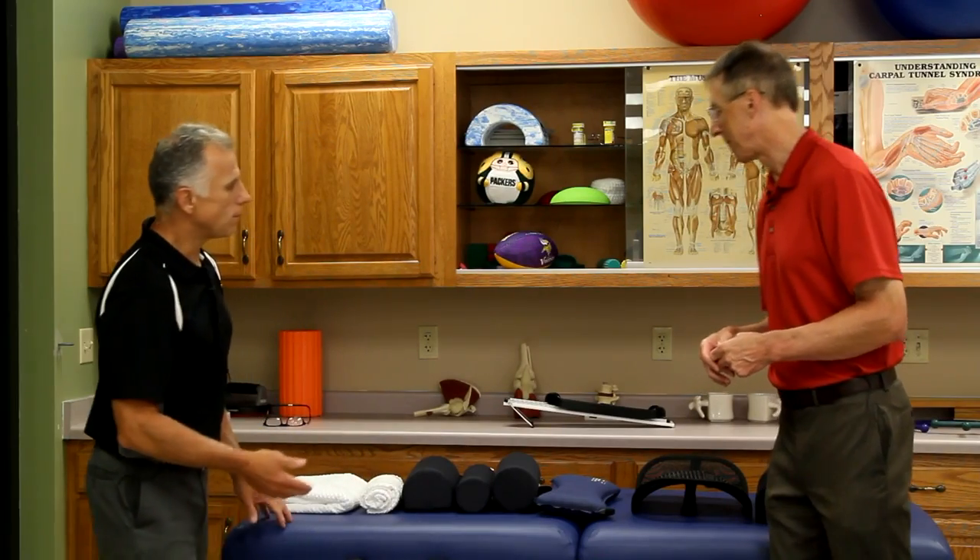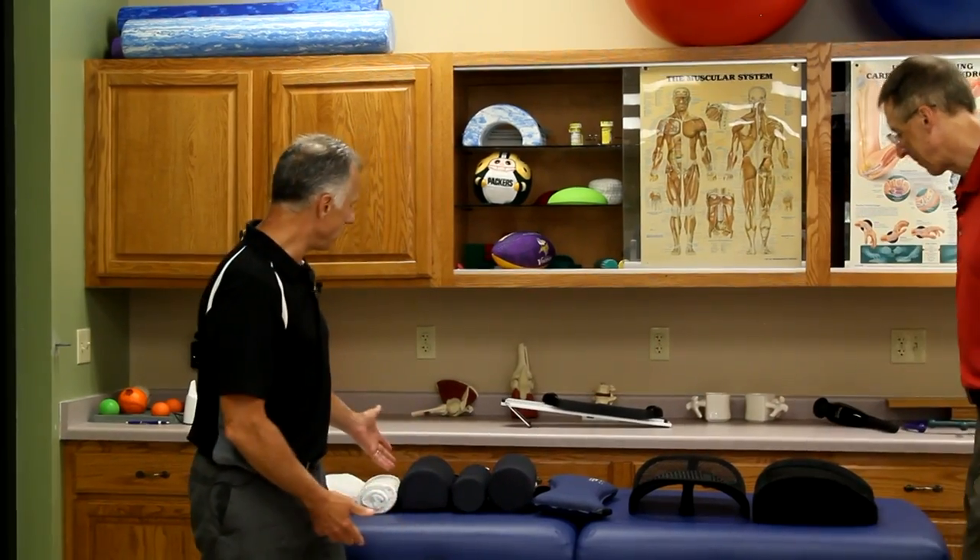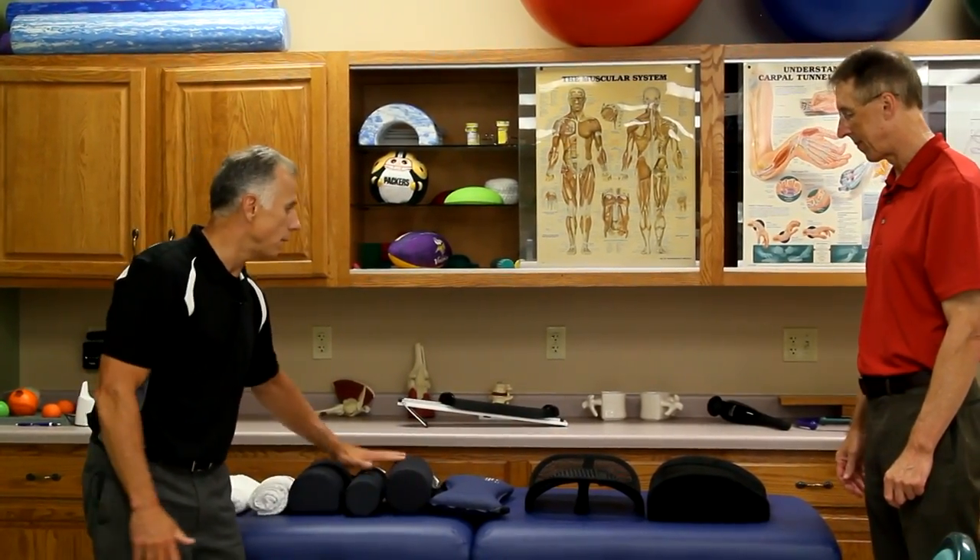If you look up lumbar support on the internet or go to the store, you'll find a huge array — we've got six manufactured lumbar supports of all different shapes and sizes. It's hard to know which one to use, so we're going to show you a system to guide you to the proper lumbar support.